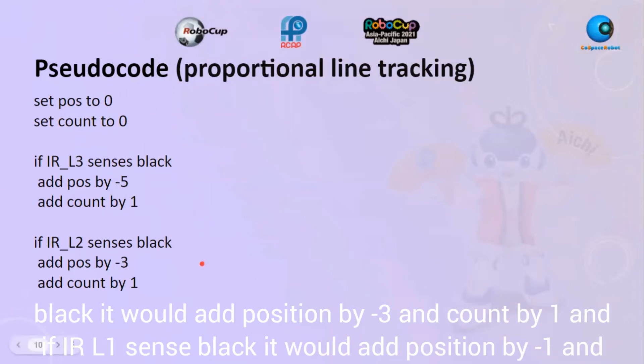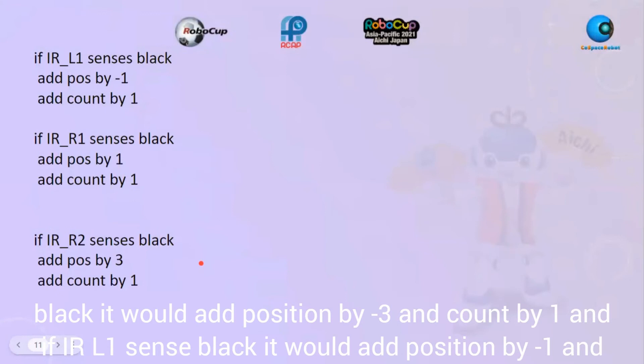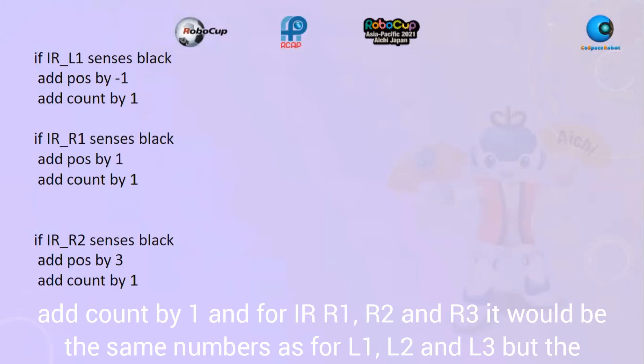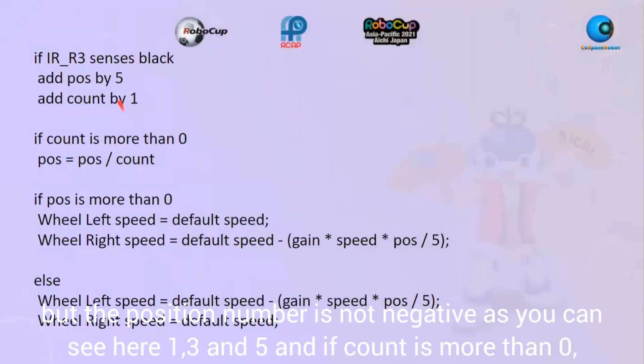If IRL1 senses black, it adds negative 1 to position and 1 to count. For IRR1, IRR2, and IRR3, it uses the same magnitude numbers as L1, L2, and L3, but the position values are positive: 1, 3, and 5.